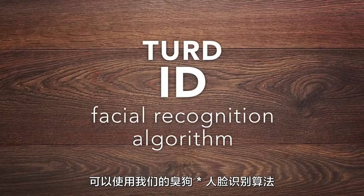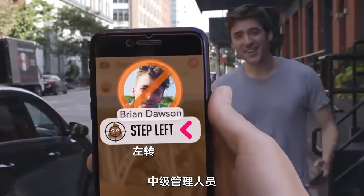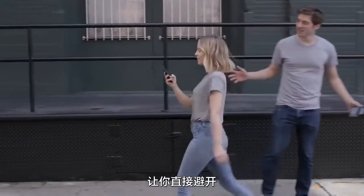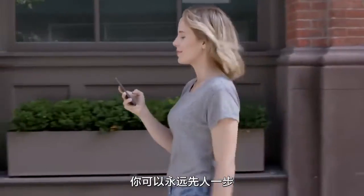You can now populate our Turd ID facial recognition algorithm with frenemies, neighbors, and middle management superiors, allowing you to hop right around a forced-friendly interaction. Now you'll always be a step ahead of the rest.